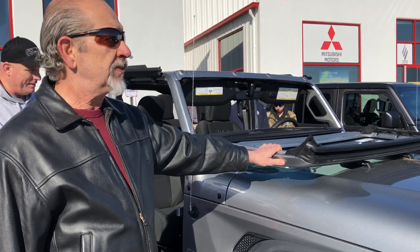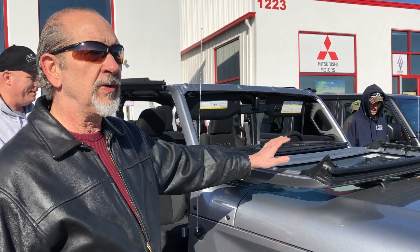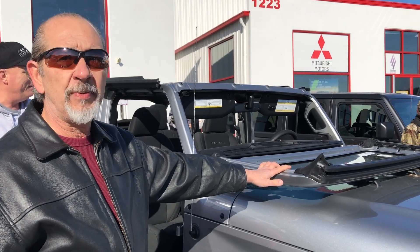The windshield — we took the windshield down this morning. It's only four bolts so it comes down real easy, so people out there have a chance to ride without the windshield.